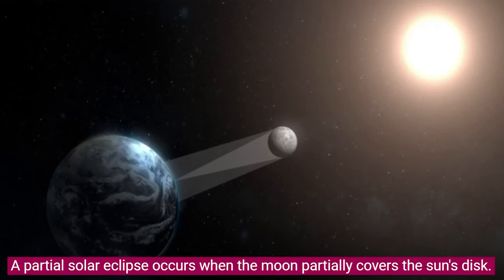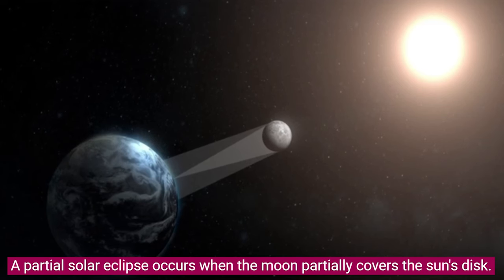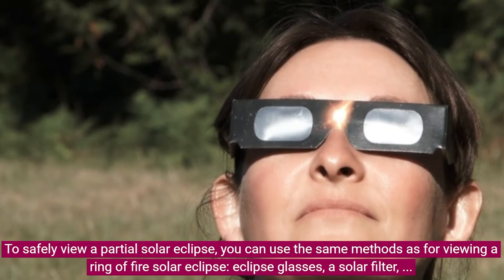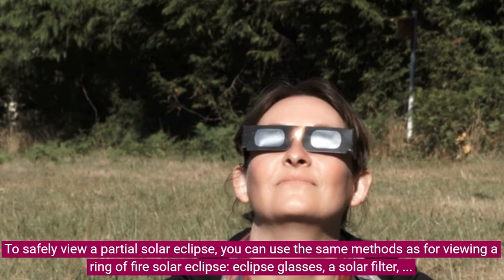A partial solar eclipse occurs when the Moon partially covers the Sun's disk. To safely view a partial solar eclipse, you can use the same methods as for viewing a Ring of Fire Solar Eclipse: eclipse glasses, a solar filter, or a projection method.